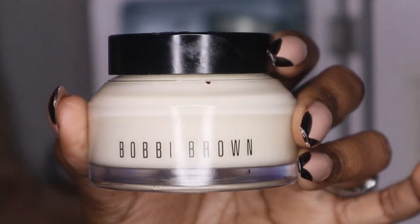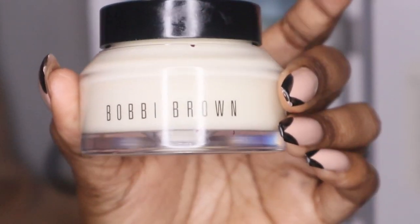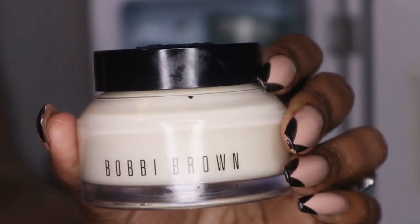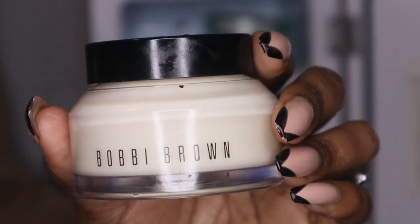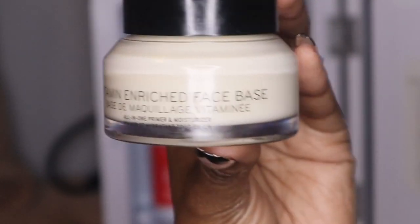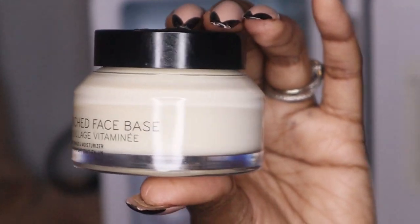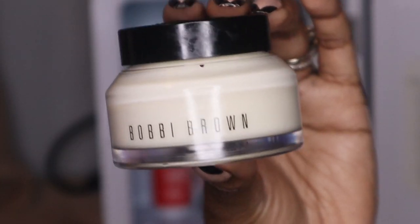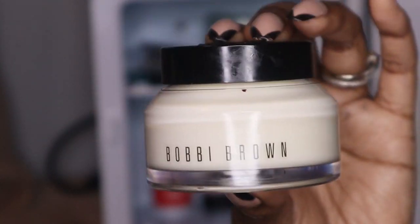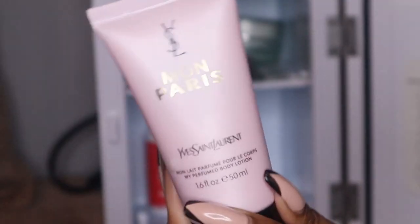This is a balm moisturizer and face primer by Bobbi Brown. It's pretty expensive, but you can probably catch it at Marshalls, Ross, or TJ Maxx. It's a very thick moisturizer — awesome as a base before you put on your makeup, especially if you're using a mattifying primer and a mattifying foundation. This is a good thick moisturizer to start your face off with.